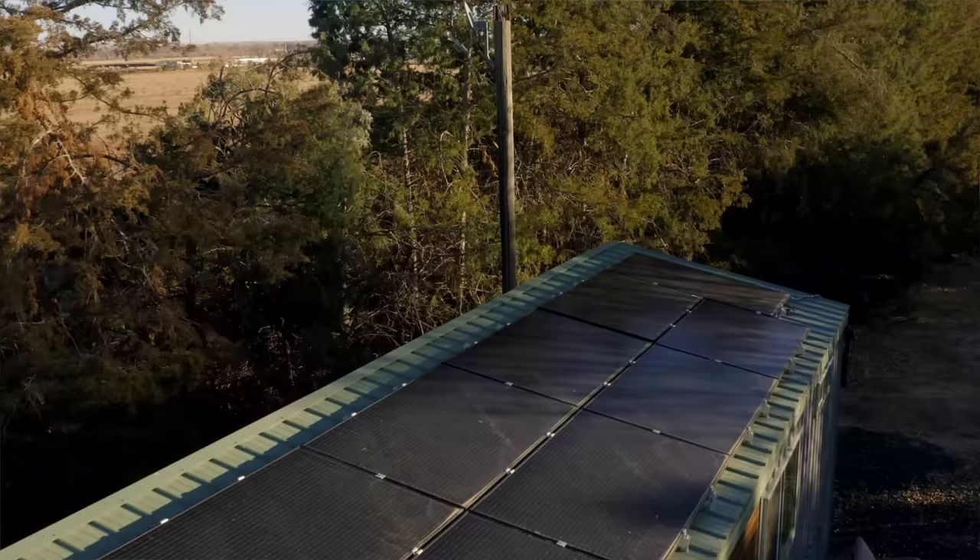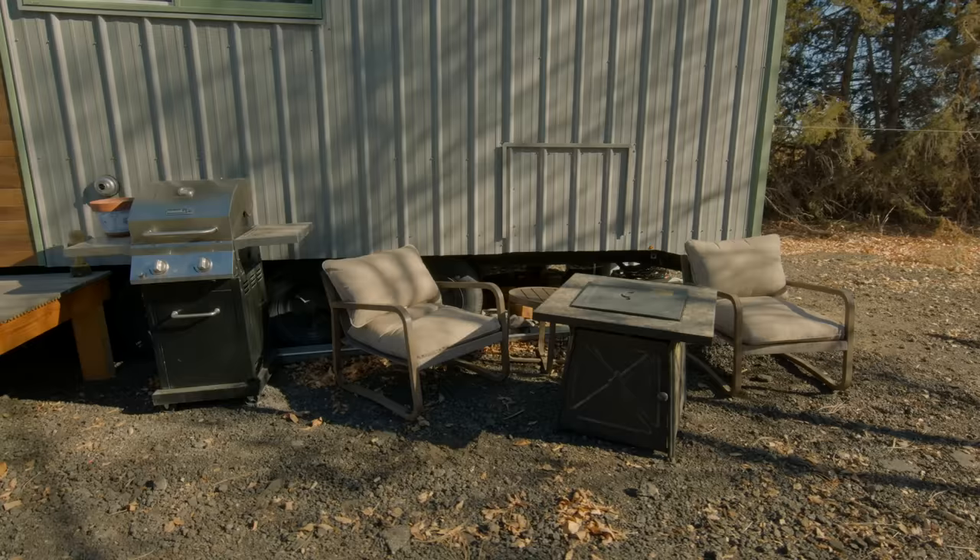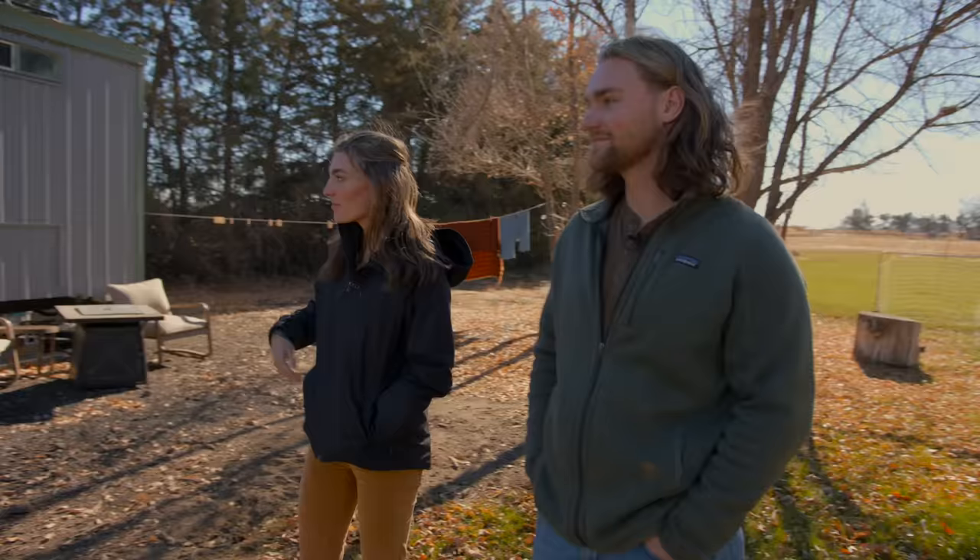The aluminum cladding was super quick to put up, easy, and cheap, and it looks cute. You can see our solar setup up top — our whole roof is covered in panels besides our skylight. We have a little outdoor living space, and eventually it would be cool to do a much bigger outdoor space, maybe when we're somewhere more permanent.